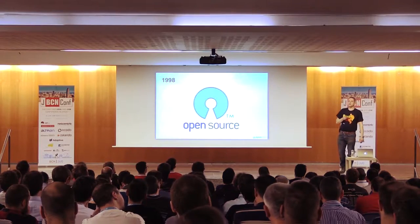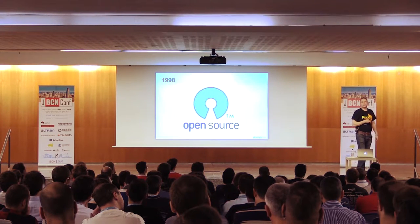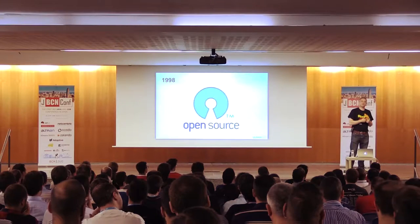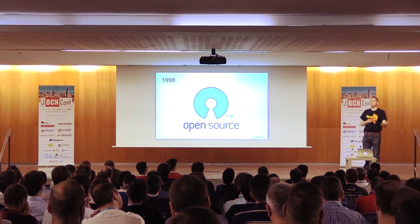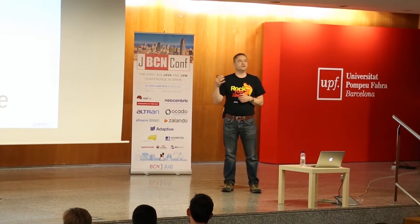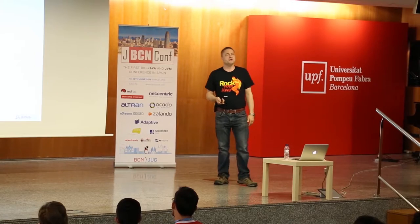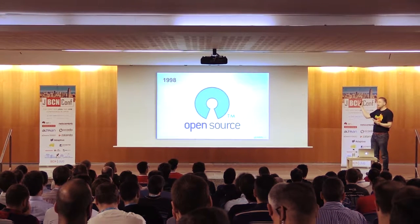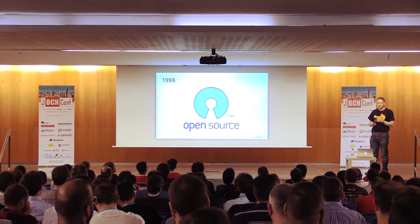At the same time or slightly after, a consortium was formed — the Open Source Initiative. They are dedicated to promoting open source, understanding the different licensing, and they describe themselves as the custodian of the definition of open source. Open source was now starting to become much more mainstream in the late 1990s.